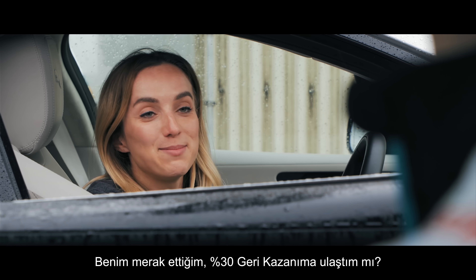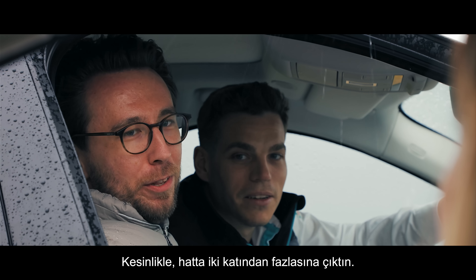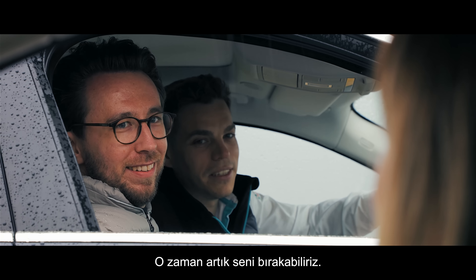My big question is: did I get the 30% regen? Absolutely smashed it — more than doubled it. Well, I think I might ride to the bike down to the bottom now!